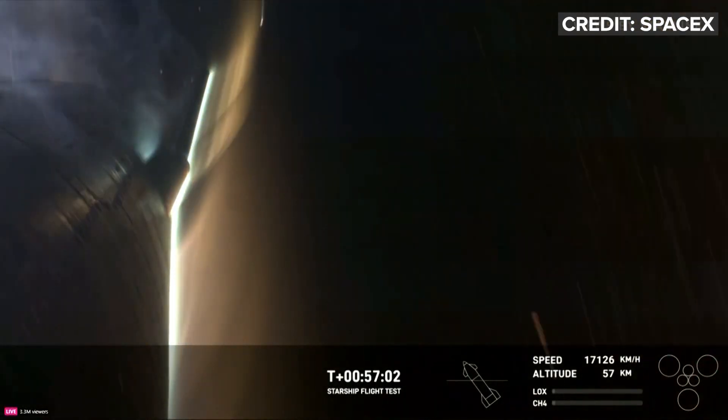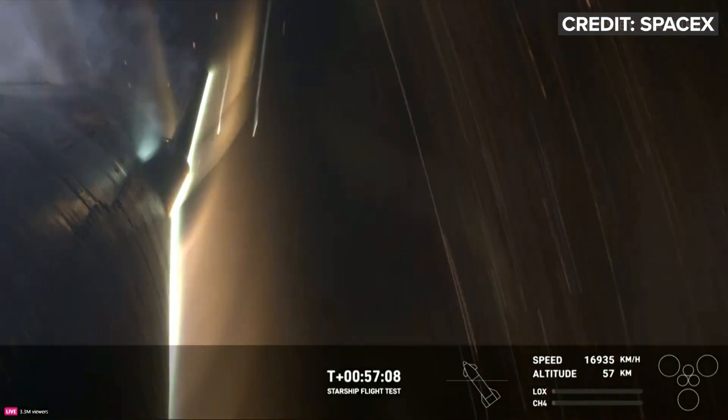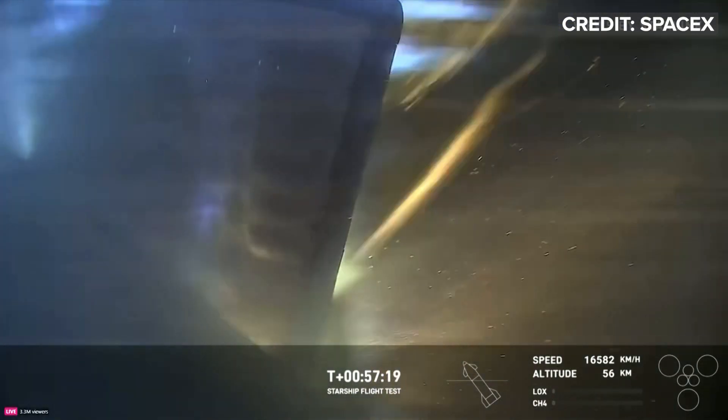If you keep an eye on our speed, the speed is dropping. We're hitting the thicker part of the atmosphere now. The speed's going to start dropping precipitously. We're going to start getting to transonic pretty soon, and then after that we'll get into subsonic, where we're moving less than the speed of sound. But wow, what a light show so far.